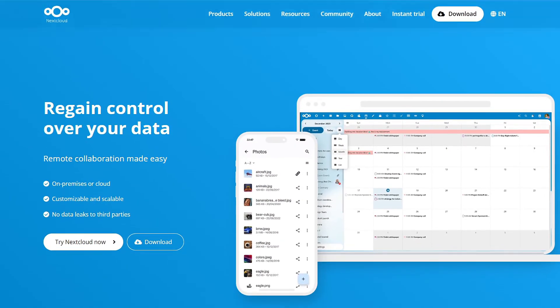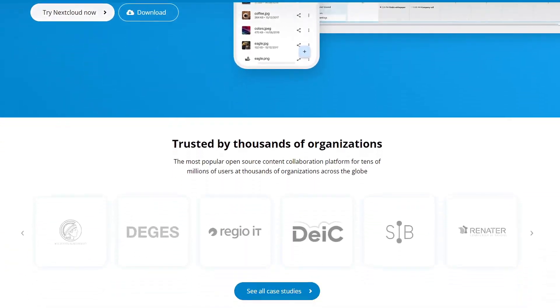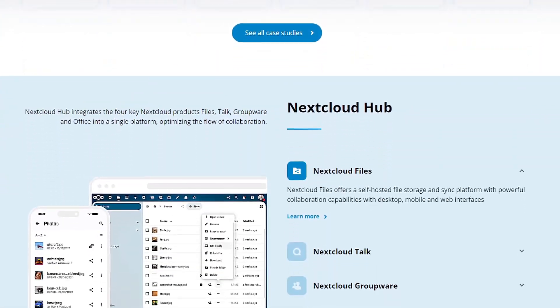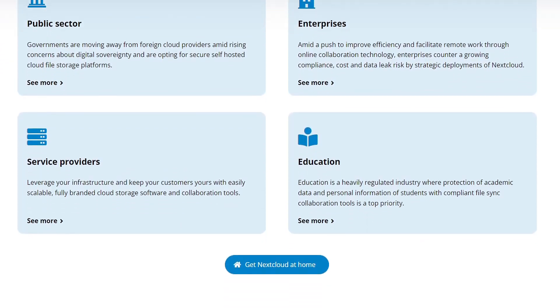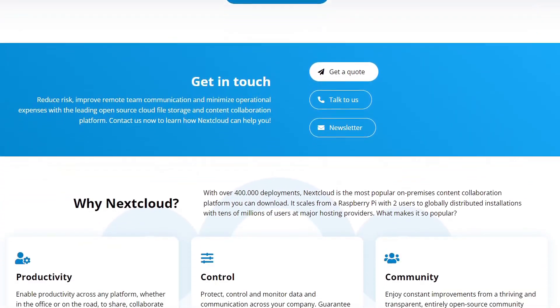For cloud storage, Google Drive is the go-to for many people. But if you're concerned about your files being scanned or used for advertising, there's NextCloud. I have tutorials setting this up on my channel, but it's like having your own personal Google Drive — except you're the one in control. You can set it up on a cheap Raspberry Pi or an old PC, add some hard drives, and it syncs across your devices. Best of all, your data stays private.